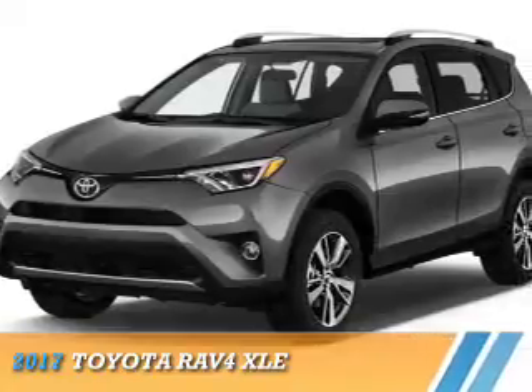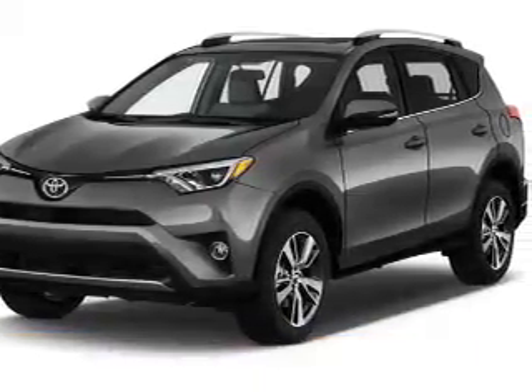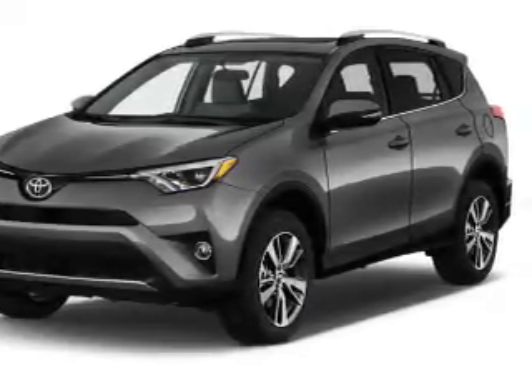Presenting the 2017 Toyota RAV4. It's powered by all-wheel drive, a 2.5-liter four-cylinder engine, and a six-speed automatic transmission.